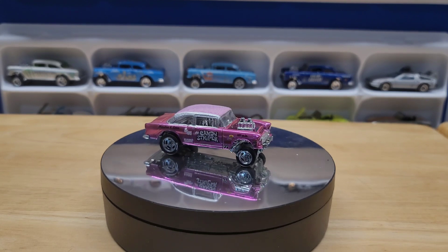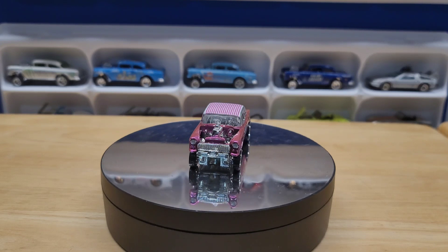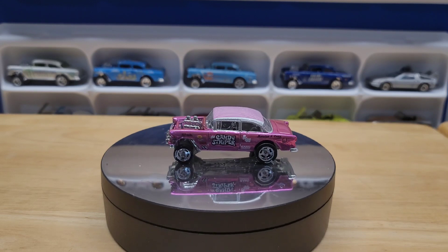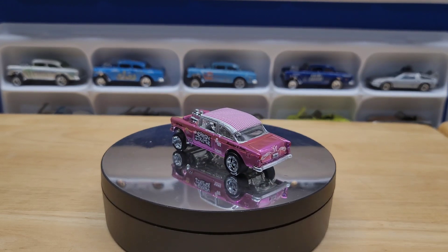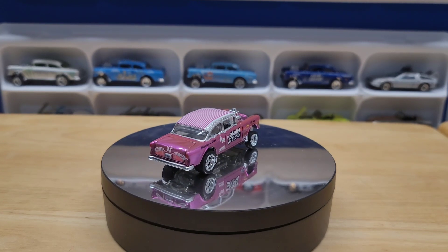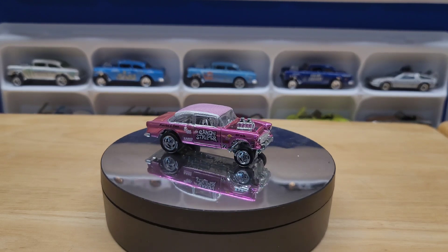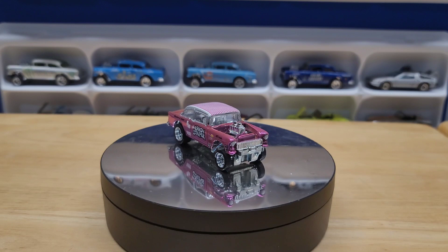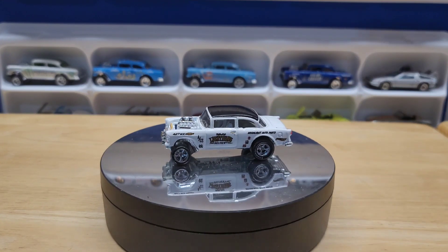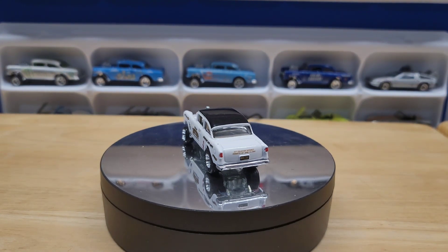They had to come up with a separate class in between stock and completely modified, so they created the gasser class. All the gasser class was, was it could be modified, but it had to run on street gas. It had to be practically stock, it had to be street legal — so it had to have headlights, taillights, and be registered.